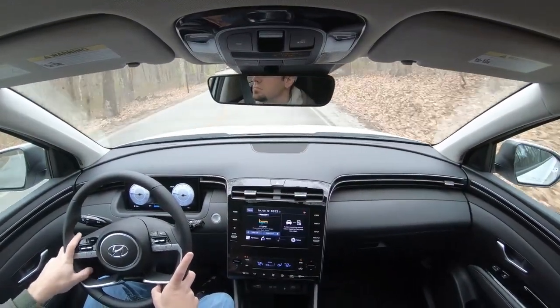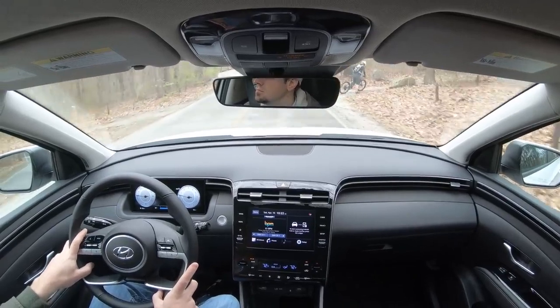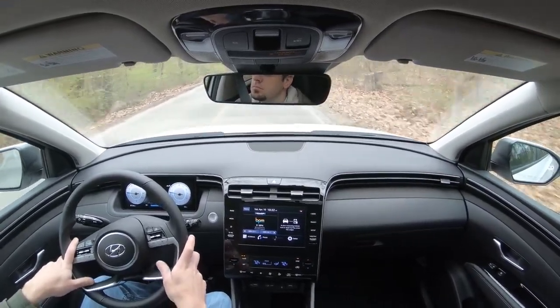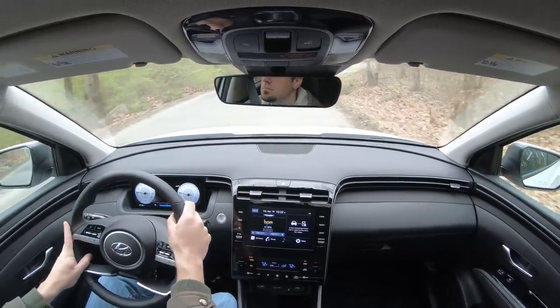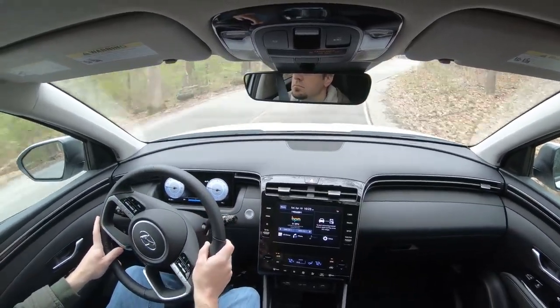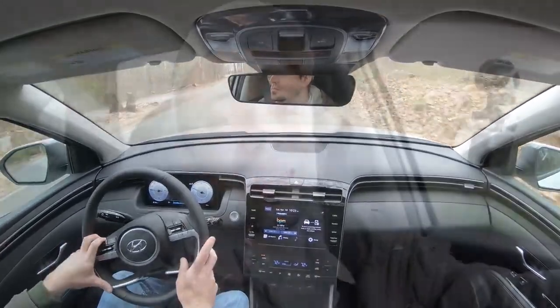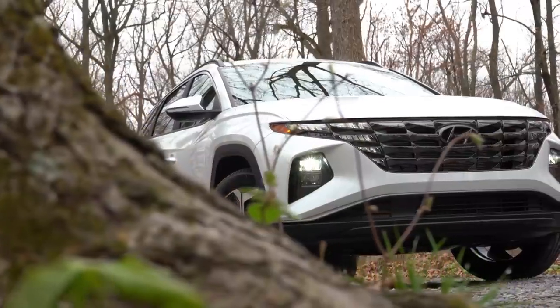Visibility is wonderful here in the Tucson — absolutely no issues there. Rain-sensing windshield wipers also come on the Tucson, and whenever it detects any kind of mist or rainfall it will automatically turn those wipers on, kind of like automatic headlights. It's just one less thing you have to worry about so you can better focus on enjoying the drive. That rounds out the performance segment of this review — let's now go ahead and take a look at the exterior.